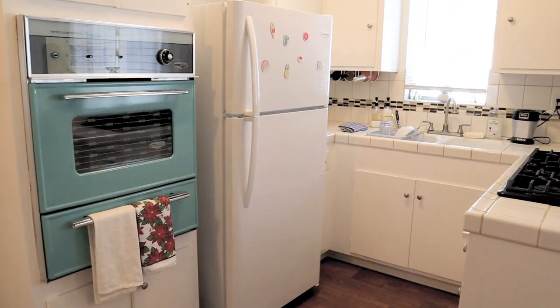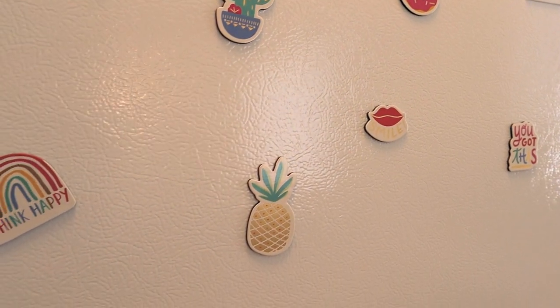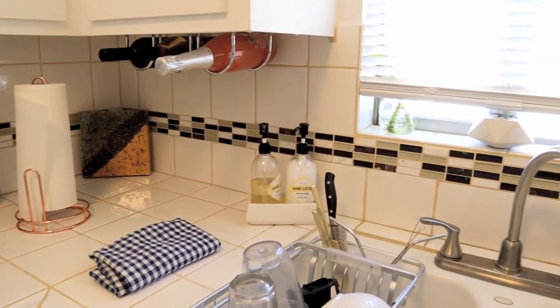Oh, hello! Welcome to my humble studio apartment in Los Angeles, California.